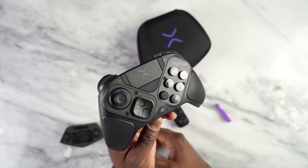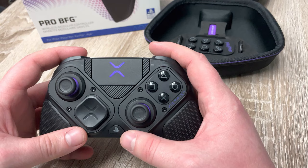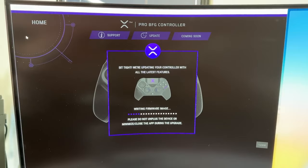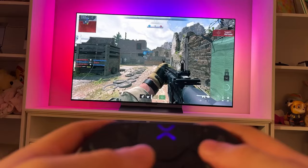The Pro BFG is designed not just for customization, but also for longevity and performance. With up to 20 hours of battery life and enhanced wireless stability, it's built for marathon gaming sessions. The Victrix Control Hub app further enhances this experience, enabling firmware updates, button remapping, trigger adjustments, and more, ensuring your controller evolves with your gaming needs.